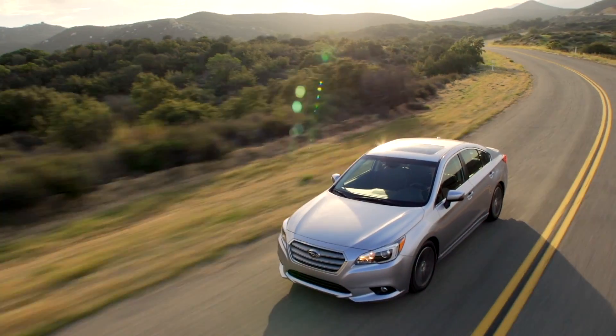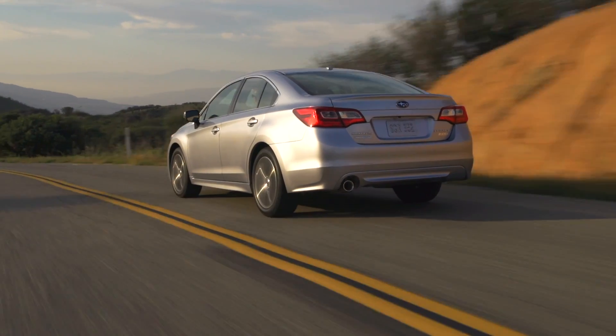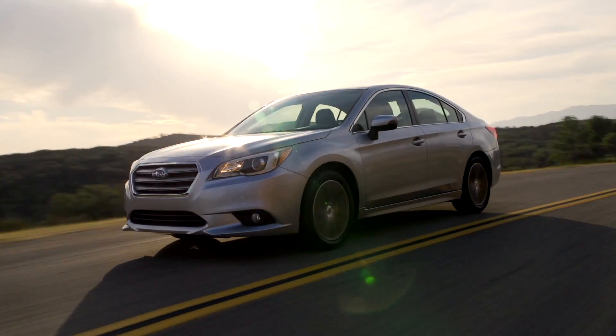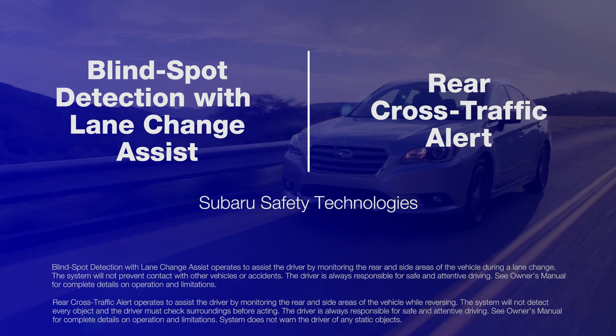We'll never stop looking for ways to help make your safe Subaru even safer. Subaru Blind Spot Detection with Lane Change Assist and Rear Cross Traffic Alert are two ways we're doing that.